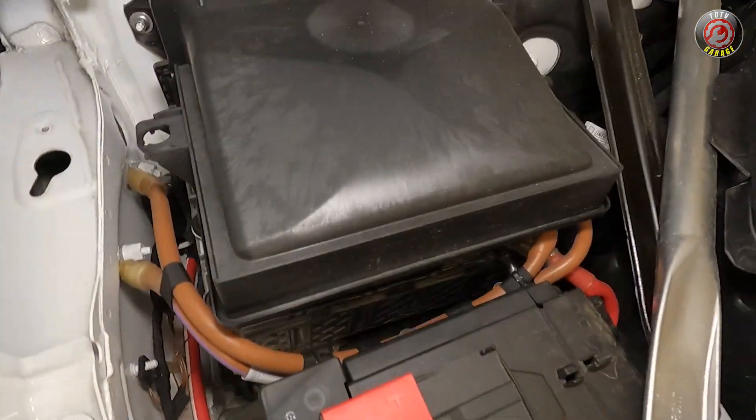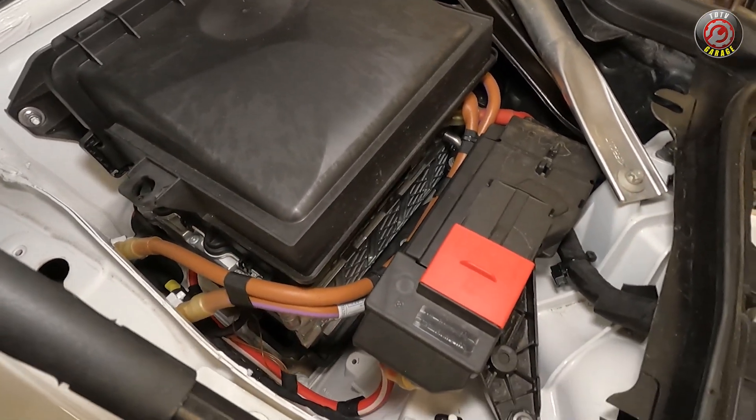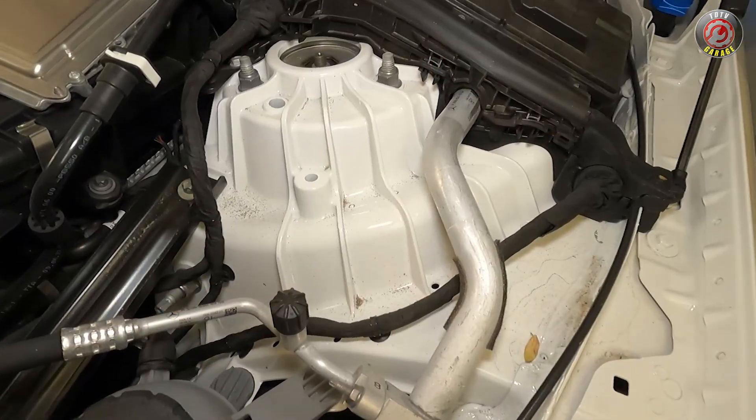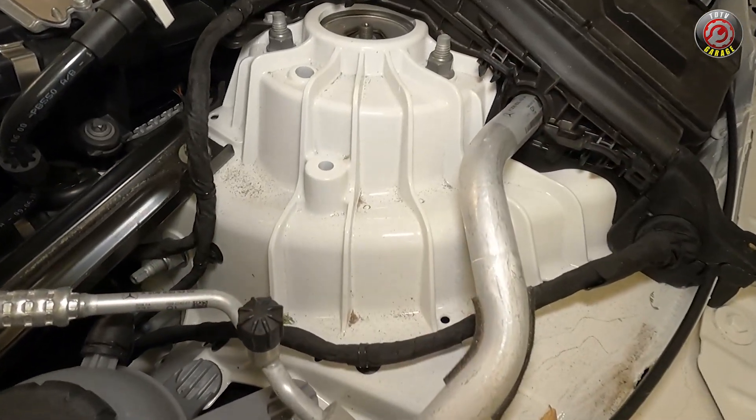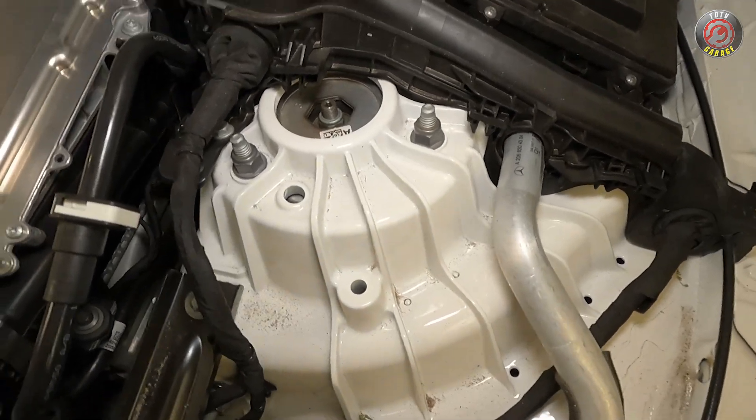At the passenger side firewall is the 48-volt high-voltage lithium-ion battery for the mild hybrid system. Also notable are the cast-aluminum strut towers and significant bracing structures that provide for weight savings and the ultimate in body structure rigidity.